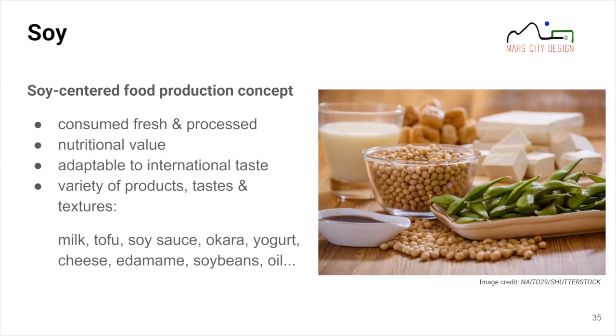We chose to grow mainly soy — it's a soy-centered food production concept. We don't plan to grow wheat; instead, we'll bring processed wheat flour to avoid explosion dangers and reduce logistics. Soy is very interesting because it can be consumed fresh or processed, has high nutritional values, and permits production of many different products offering variety in taste and texture: soy milk, tofu, soy sauce, okara, yogurt, cheese, edamame, soybeans, and even oil.